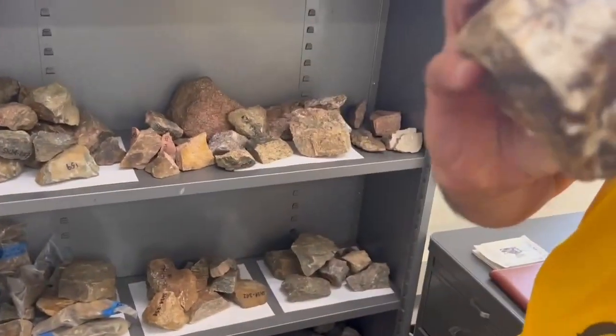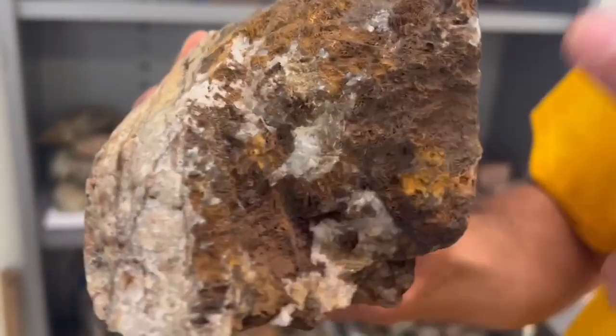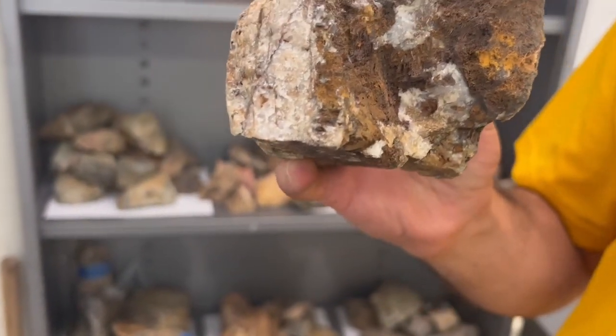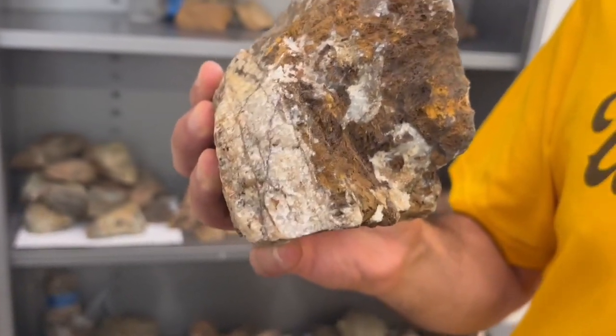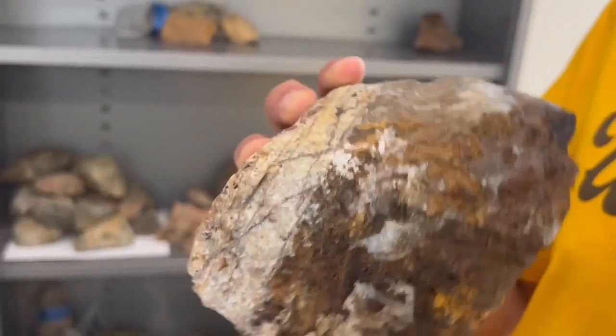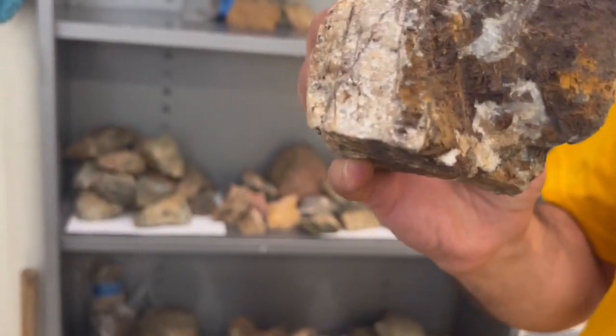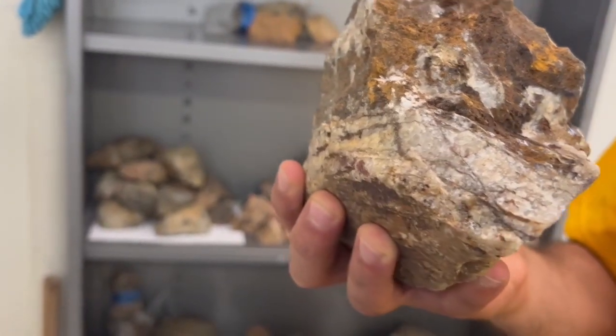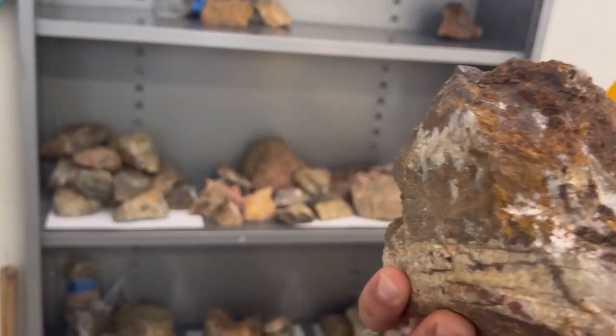You see all the quartz and stuff? You see all the rusty bits? Those were probably massive sulfides at one point — really, yeah — completely weathered out. That's why they look so grungy, for lack of a better word. Where did this come from? This came from Three Fingers. Oh it did, okay. Yeah, there's some cool stuff that came from there.